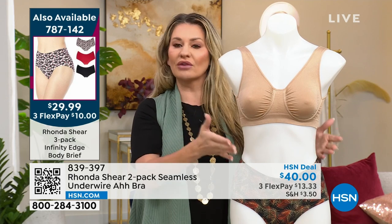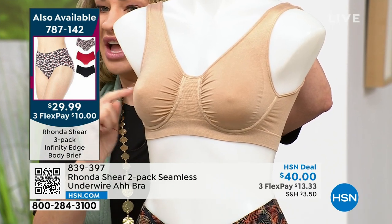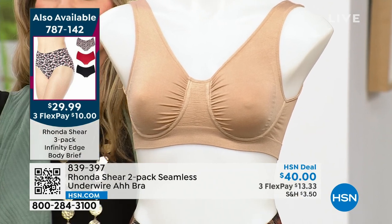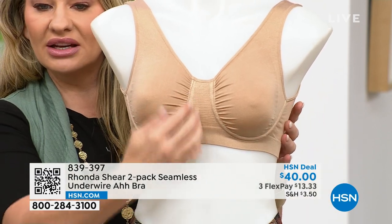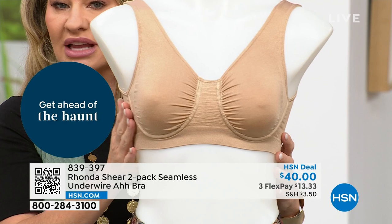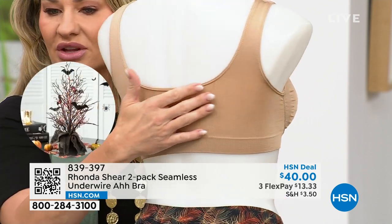The underwire has a lot of extra reinforcement — it's not going to dig into you, ever. This is all still done on a seamless machine, programmed in — all the support and separation is built in. The underwire is inserted afterwards, so you're not losing any of the benefits of seamless: the nice wide sides, no bra bulge, keeps everything nice. And there's a wide back — no hook and eye, nothing's going to dig in.